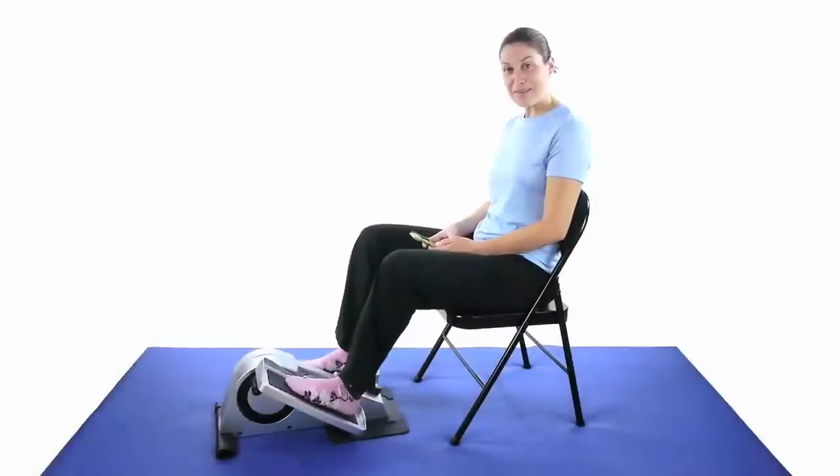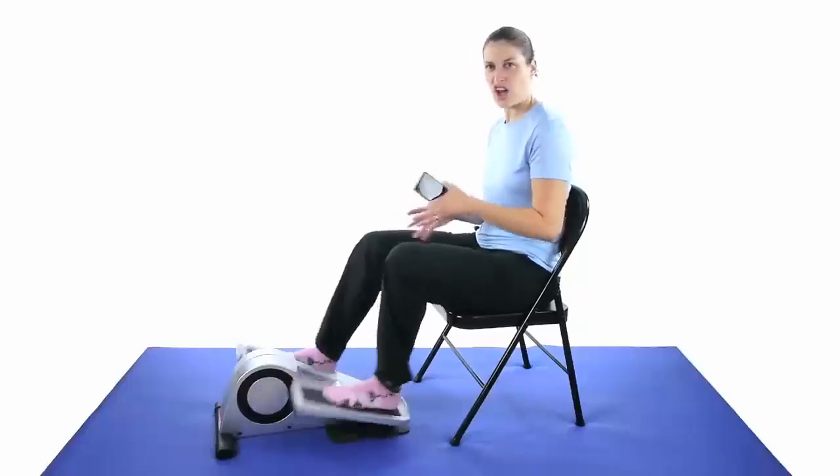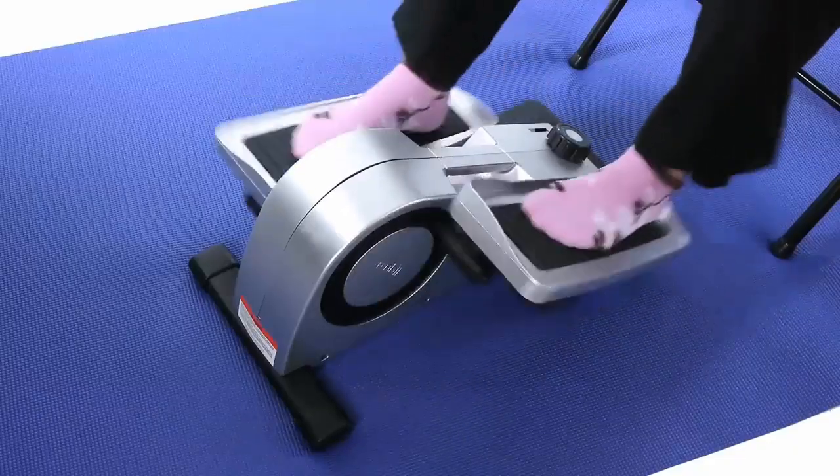Reason seven, believe it or not, the QB Move can actually help improve your posture. While pedaling, it encourages better posture by engaging your core, keeping you upright and aligned.